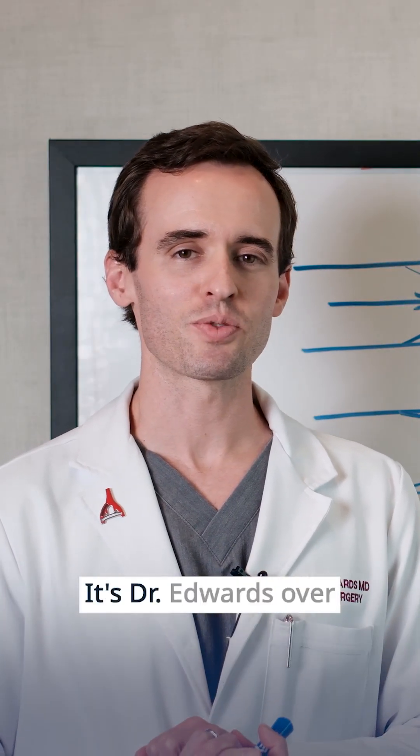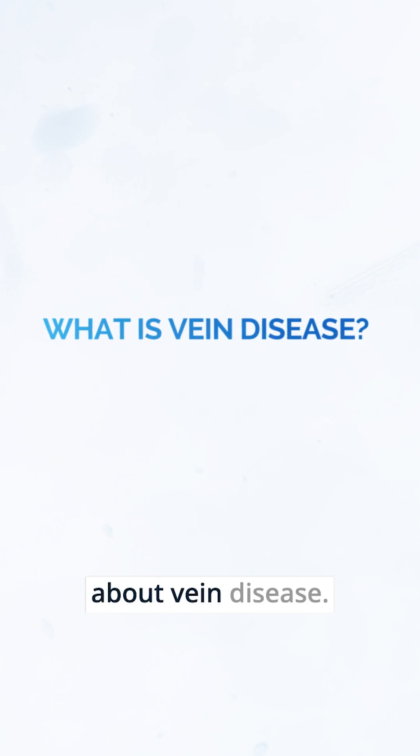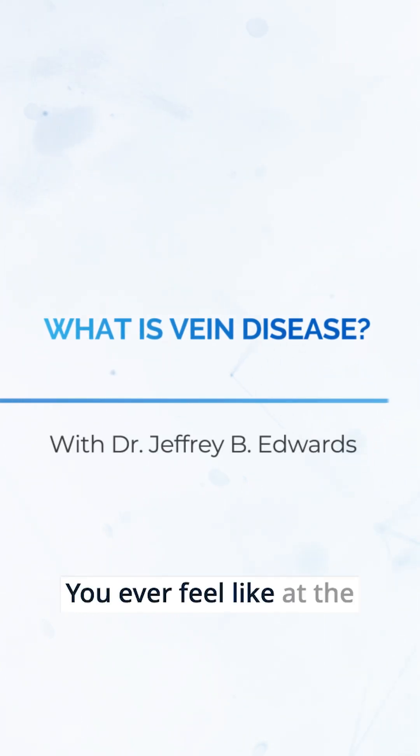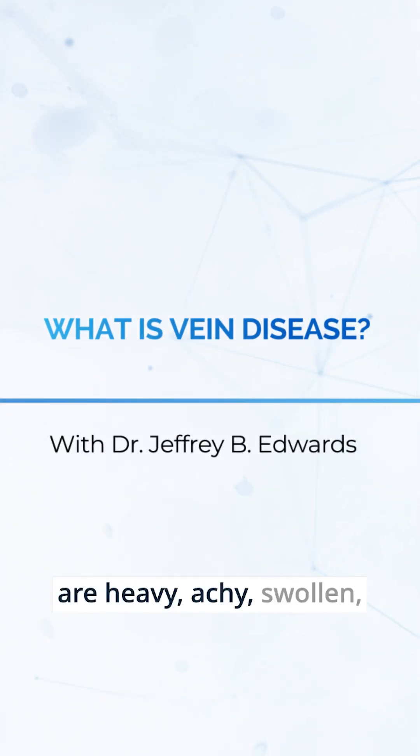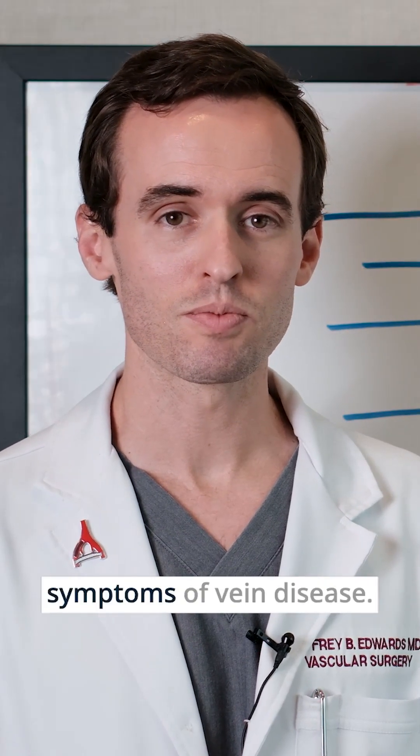Hey guys, welcome back to Whiteboard Wednesday. It's Dr. Edwards over at Sarasota Vascular. Today we're going to talk about vein disease. You ever feel like at the end of the day your legs are heavy, achy, swollen, just uncomfortable? These are the signs and symptoms of vein disease.